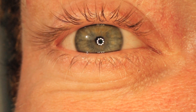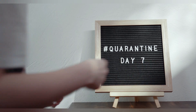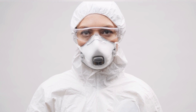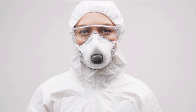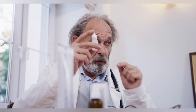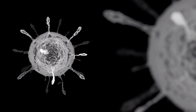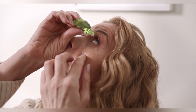Most cases of viral conjunctivitis are mild. The infection will usually clear up in 7 to 14 days without treatment and without any long-term consequences. However, in some cases, viral conjunctivitis can take 2 to 3 weeks or more to clear up. A doctor can prescribe antiviral medication to treat more serious forms, such as conjunctivitis caused by herpes simplex virus or varicella zoster virus. Antibiotics will not improve viral conjunctivitis, as these drugs are not effective against viruses.